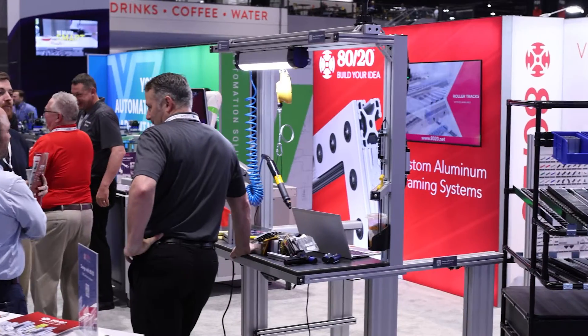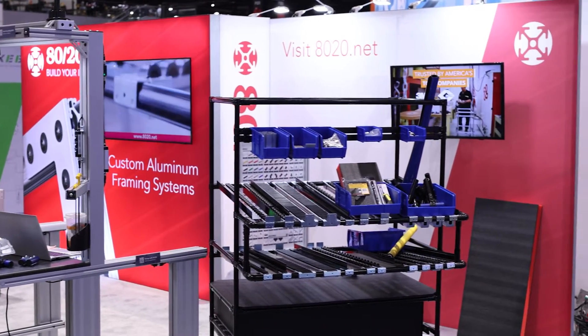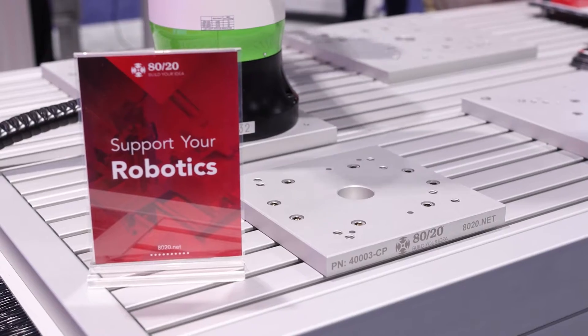Next up we have 8020 — T-slot aluminum extrusion. A couple of cool new things to check out here: they've got a new lift on some of their workstations and some robotic carts.